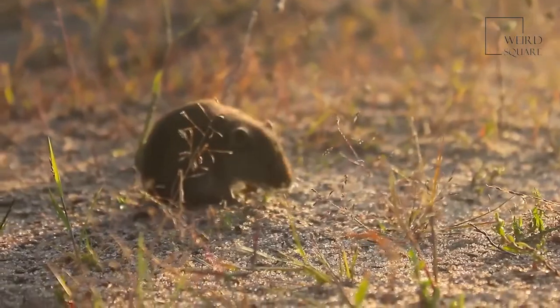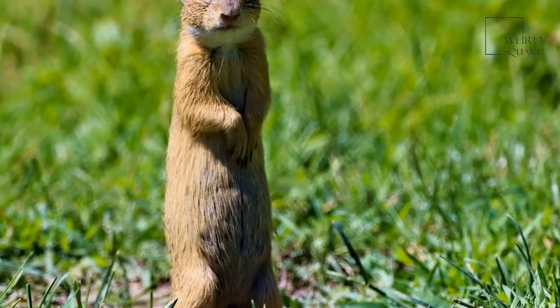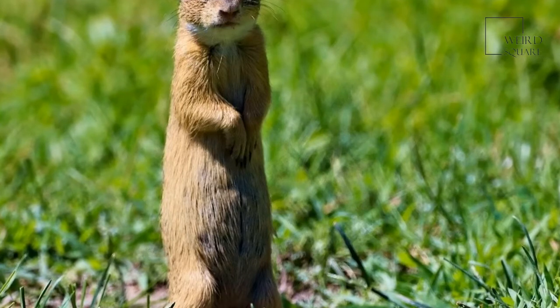They are solitary animals. The lifespan of a gopher ranges from one to three years. The pocket gopher can turn its fur-lined pouches inside out to remove the contents.